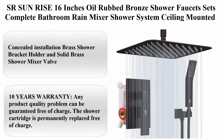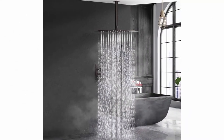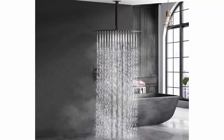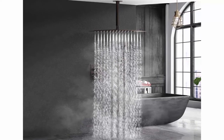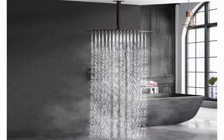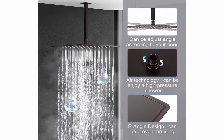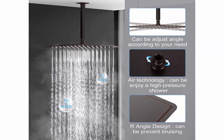Senior Sunrise 16 inches oil-rubbed bronze shower faucet set — complete bathroom rain mixer shower system, ceiling-mounted rainfall shower head. System contains shower faucet rough-in valve body and trim. Includes 16 inches 304 stainless steel rain shower head and 12 inches (30 cm) metal ceiling mount shower arm, concealed installation.